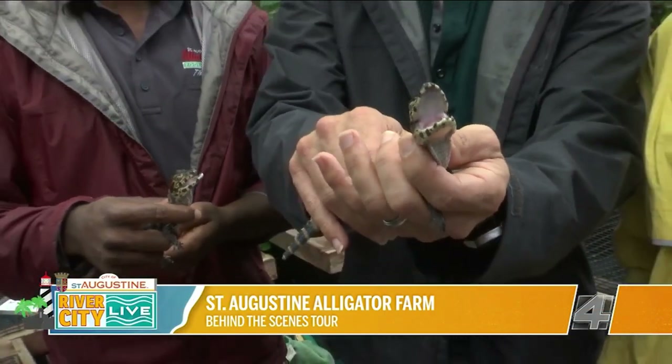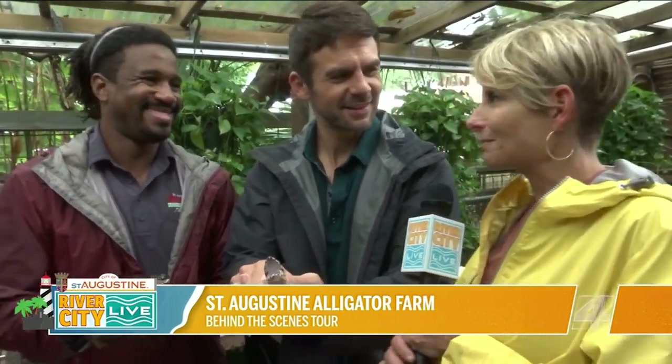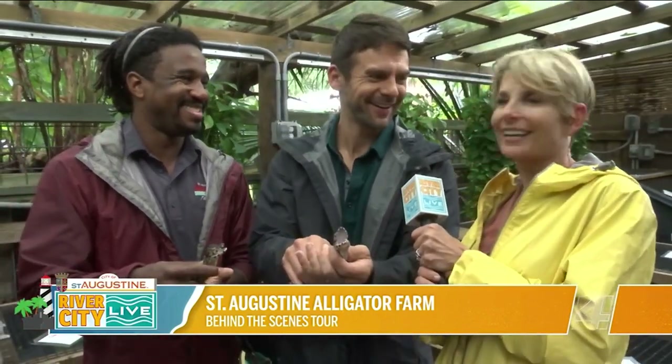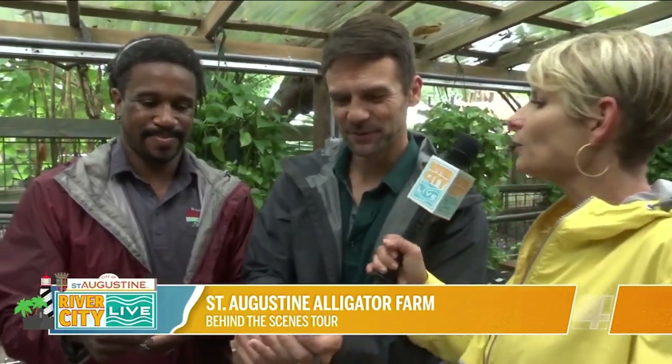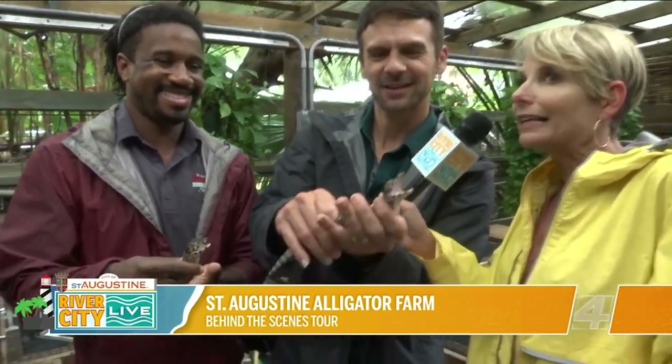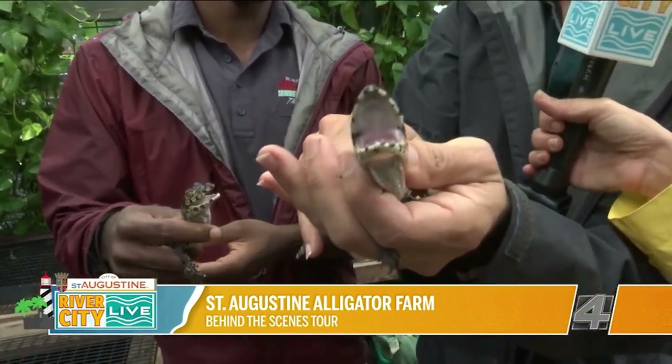We are at the Alligator Farm in St. Augustine, where there are always new little babies being born. There's one right now back in there — there's so much going on back here. I'll work the mic because you've got a crocodile in your hands, and it'll let you do the honors of interviewing Trevor here.